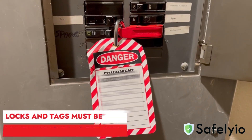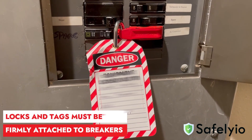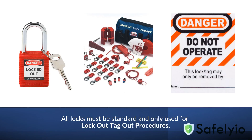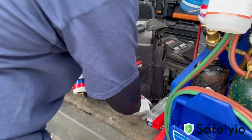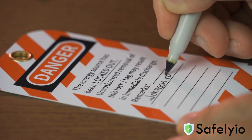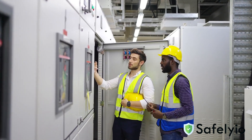When performing a lockout-tagout procedure, locks and tags must be firmly attached to the energy isolation device. You should always use the standardized lockout-tagout devices provided by your supervisor. Always select the appropriate lockout-tagout device for the energy isolation points. Each tag must include the name of the owner, their contact information, and the date of application. And you should also notify other individuals working in the area.